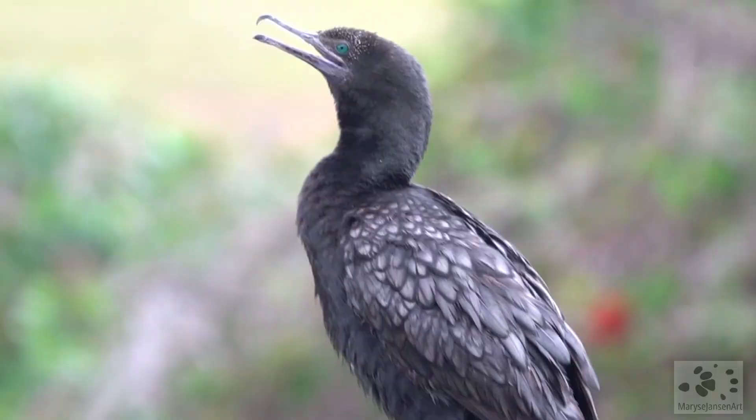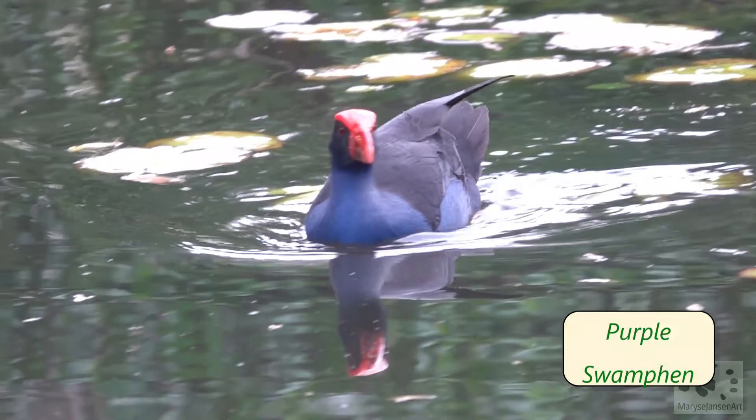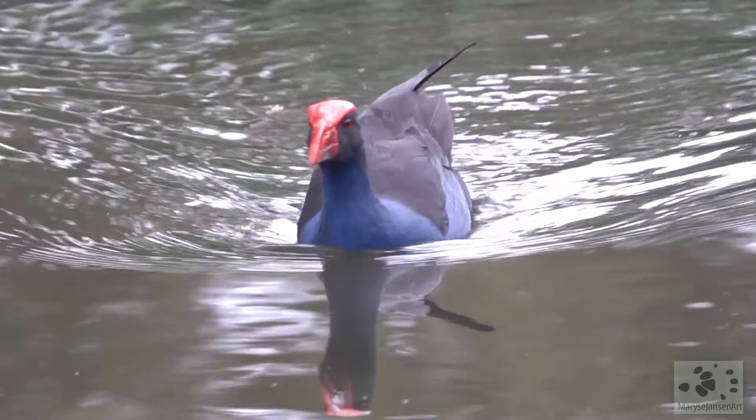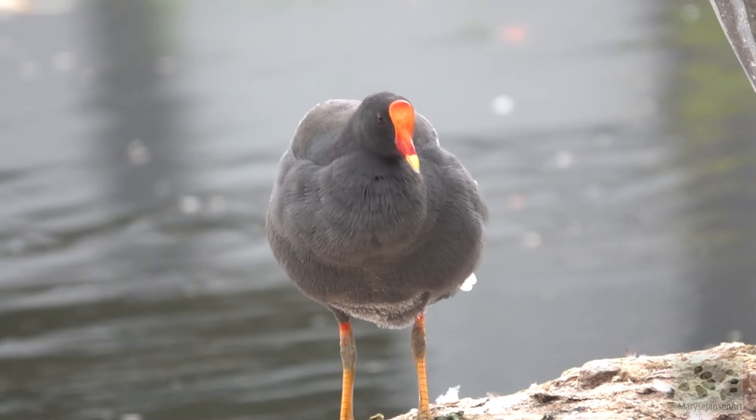Can you see that stunning blue eye on this little black cormorant? That's a purple swamp hen, and this here is a dusky moorhen. We have encountered these birds before in other episodes, so check out the links if you'd like to see more of them.